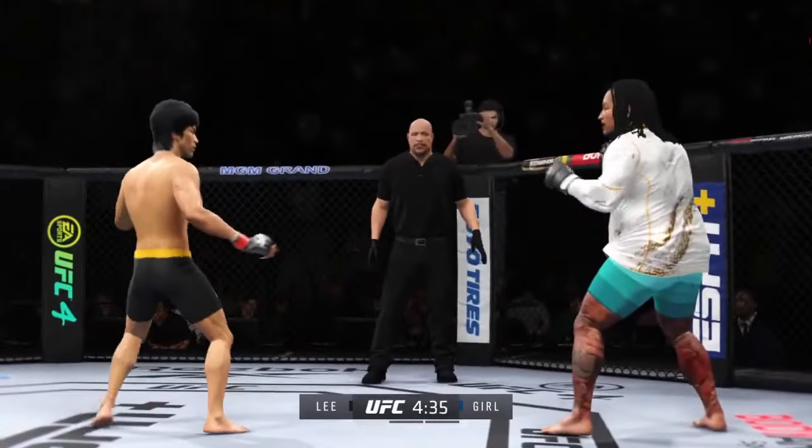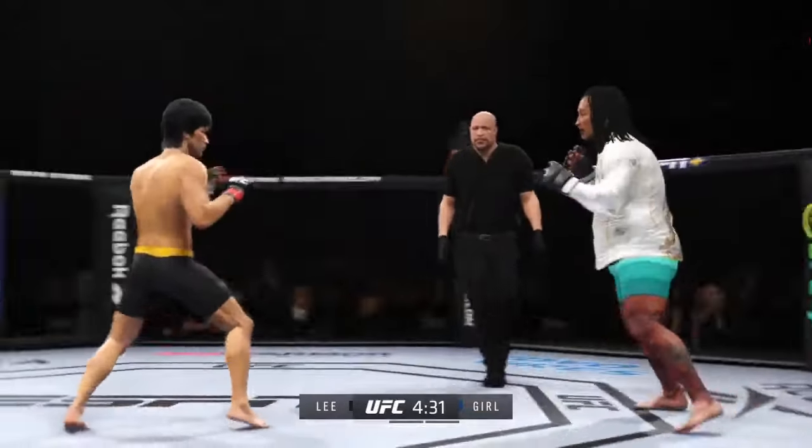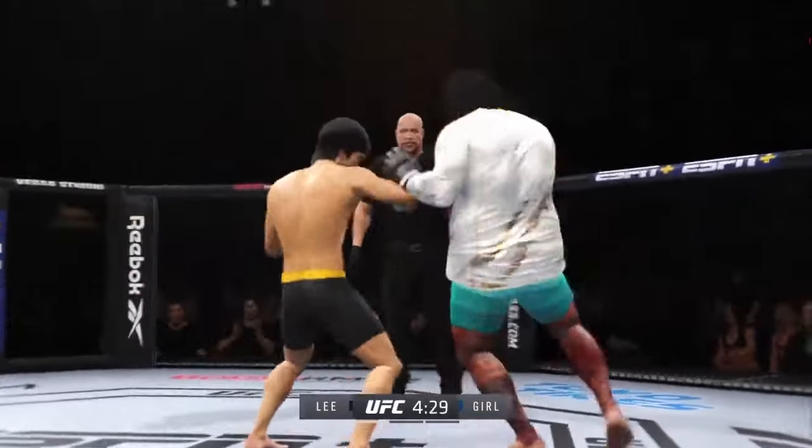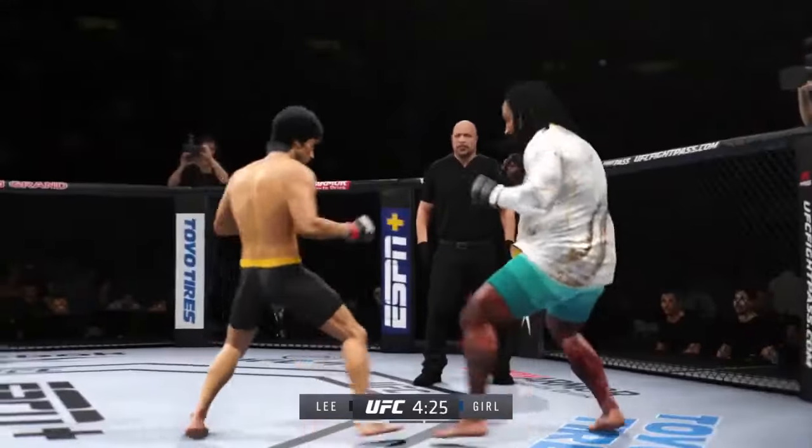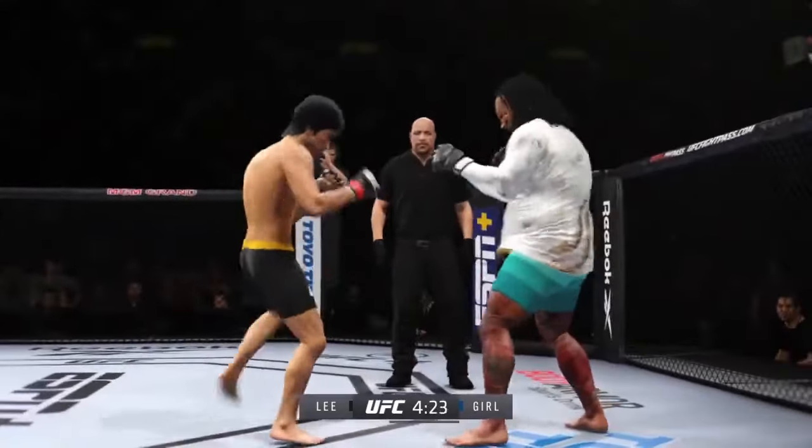Big call from punch range — now he gets back to distance. Look at him chopping the wood with those leg kicks. He's got a serious right punch and he went to it effectively there. It is his money shot, and he will continue to throw it until he finds a knockout.